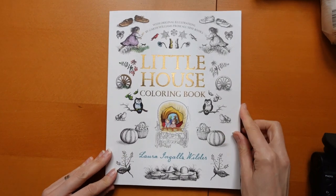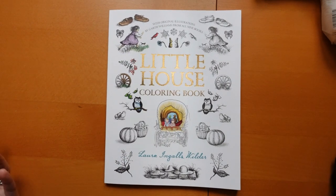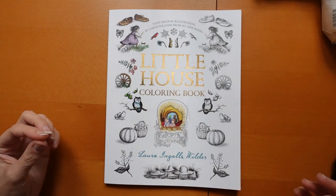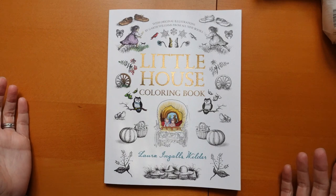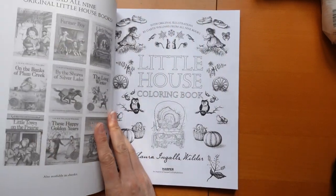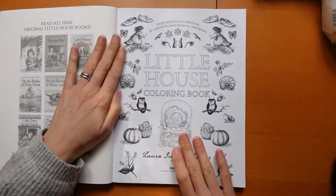I absolutely loved the books, so I popped this on my wishlist and was so excited to receive it. Should we have a look inside? Before I start — I was slightly thinking, you know, I'm used to seeing all these pictures in black and white, and adding colour is going to be a little bit odd, but I decided it would be a lot of fun. So let's go.